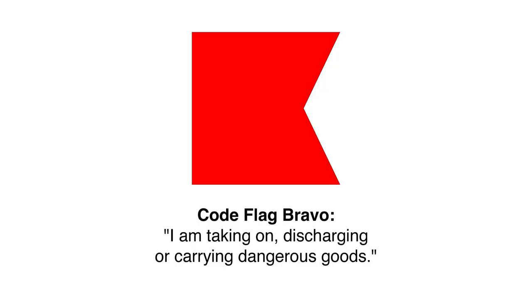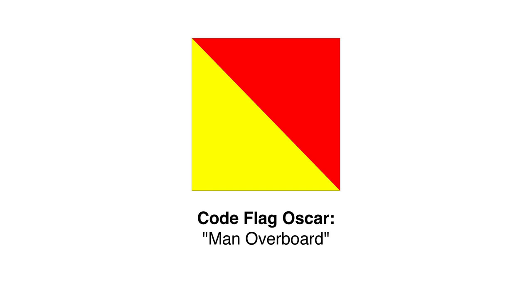A couple more code flags: the Bravo flag, letter B, is associated with the message 'carrying or taking on dangerous cargo' and is commonly flown by commercial vessels when fueling. The Oscar flag, letter O, means Man Overboard. It's commonly found on Dan buoys or Man Overboard poles, and can also be flown on larger vessels during a Man Overboard emergency.